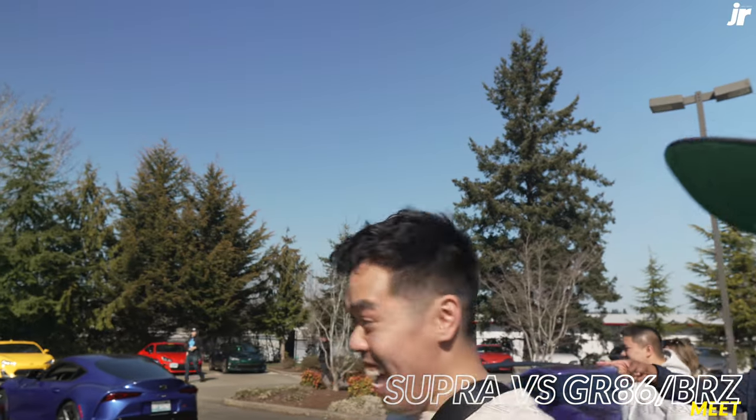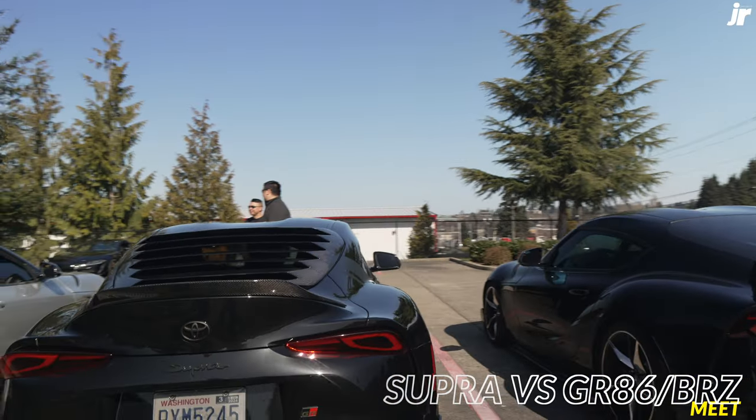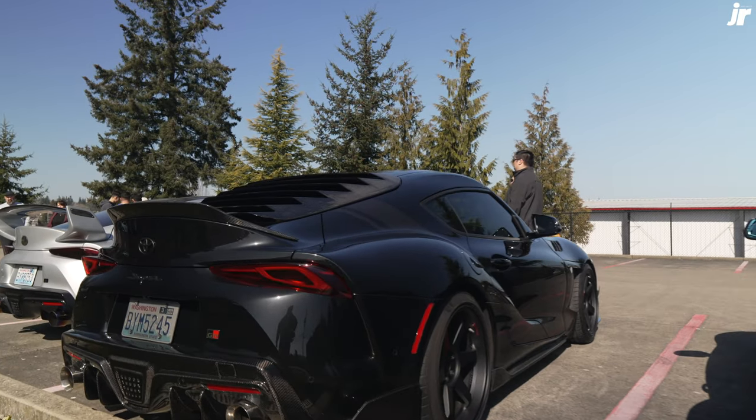Dude. Hey, that's it. That exhaust is sick. Rob at it again, baby. The louvers. I need that rear diffuser. Full carbon. That's pretty dope.